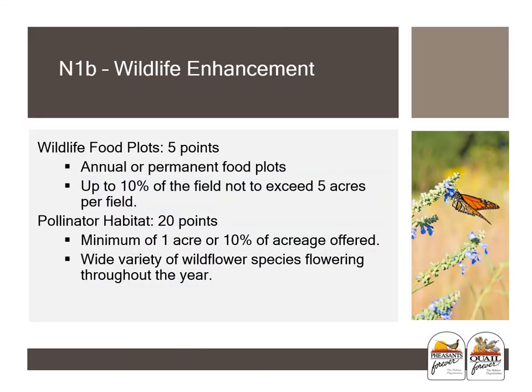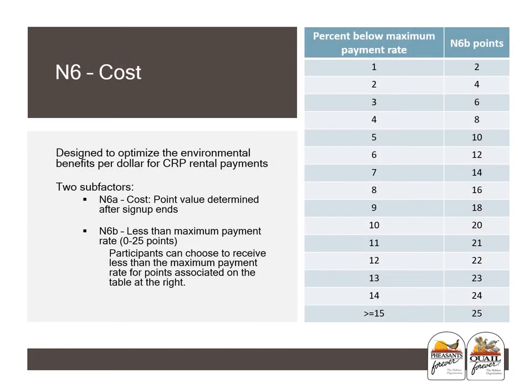A landowner can also influence their EBI under the N1b sub-factor by selecting either wildlife food plots or pollinator habitat. Annual food plots must be completed every year at the expense of the producer with no cost share. Failure to plant approved cover crop can lead to violation of the CRP-1 and is subject to cancellation of the contract. For pollinator habitat, follow your local and state planning sheet and design procedure protocols. By choosing to take a percent under your maximum payment, you can be rewarded with additional EBI points — up to a maximum of 25 points for at least a 15% voluntary reduction in your annual payment.